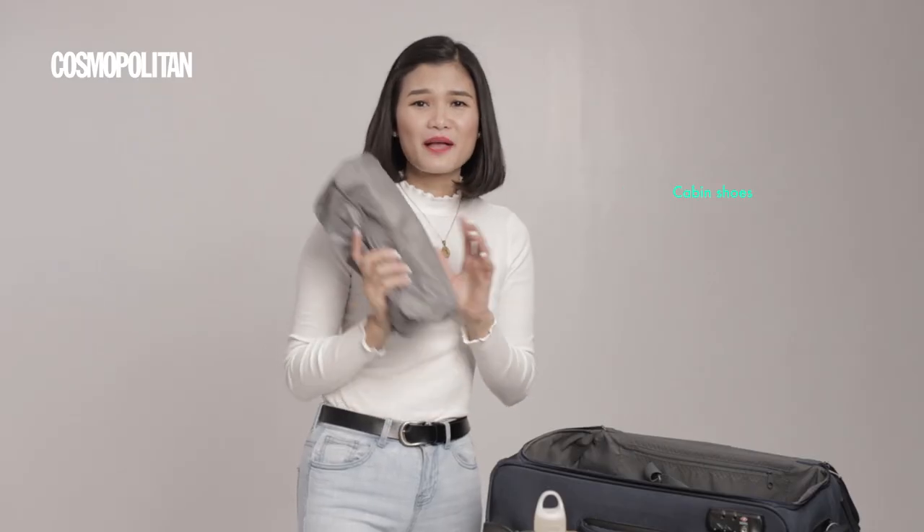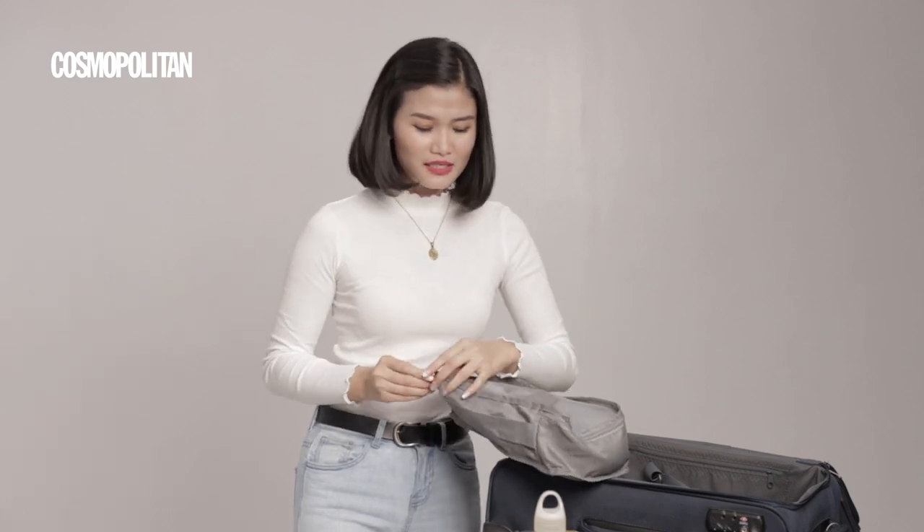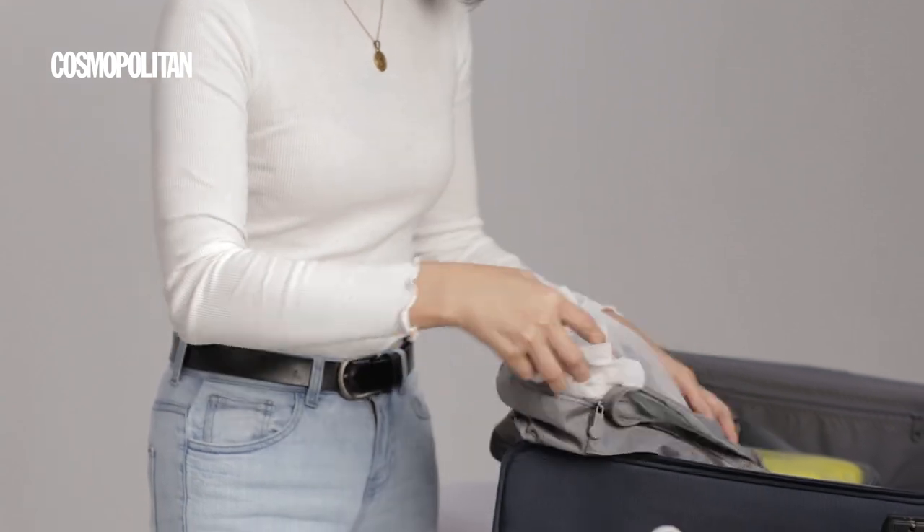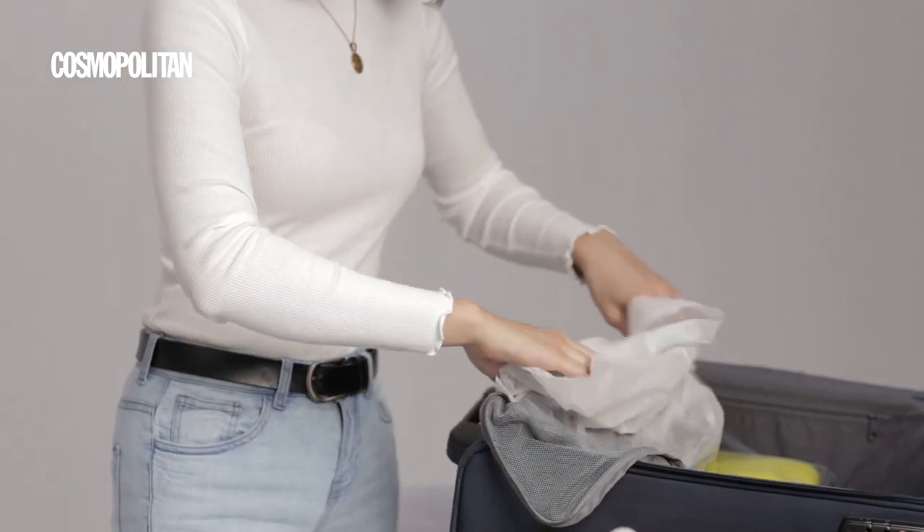The next item is my cabin shoes. We actually wear two types of shoes: walking shoes outside the aircraft, and by the time we board we change into our cabin shoes. They are flat for safety purposes — in case there's turbulence. Let me show you what our cabin shoes look like; they're dust-proof as well.